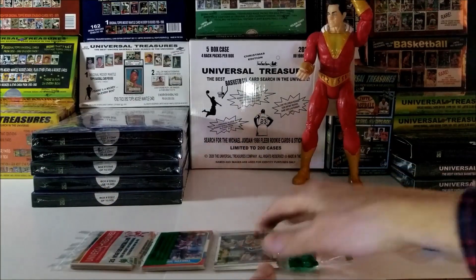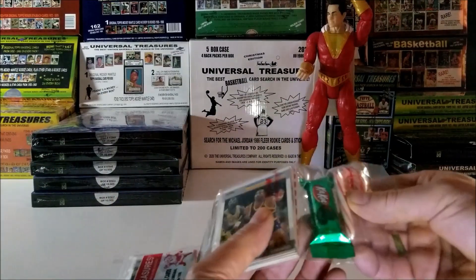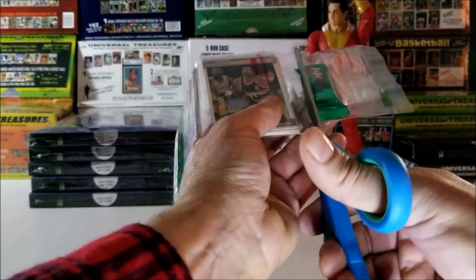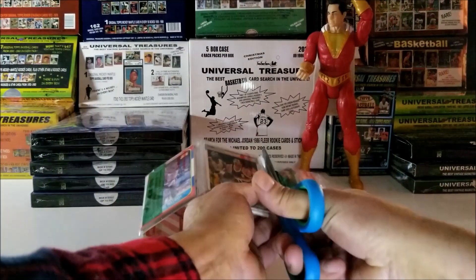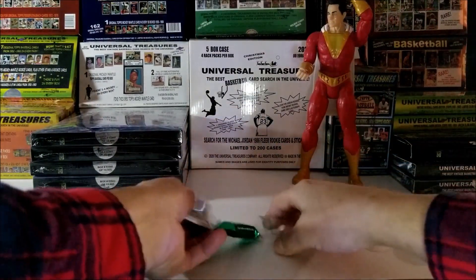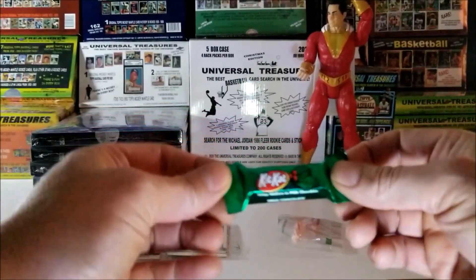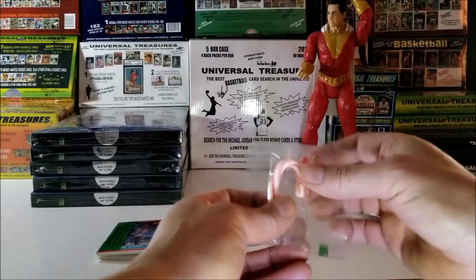I hope everyone had a nice Christmas. It is officially December 26th. I got some candy — a nice Kit Kat and a candy cane.